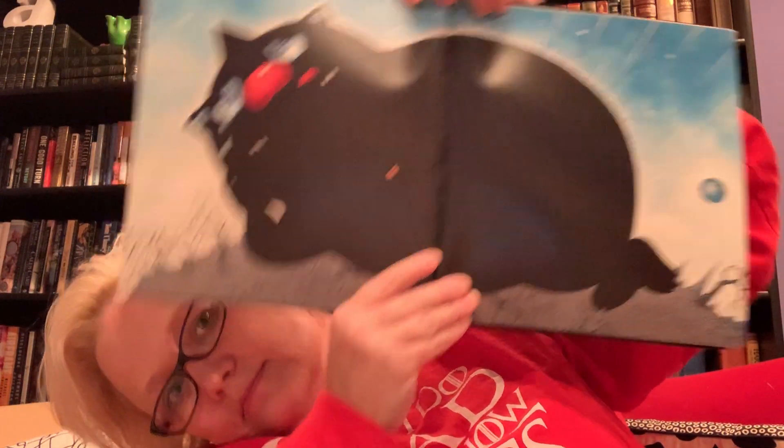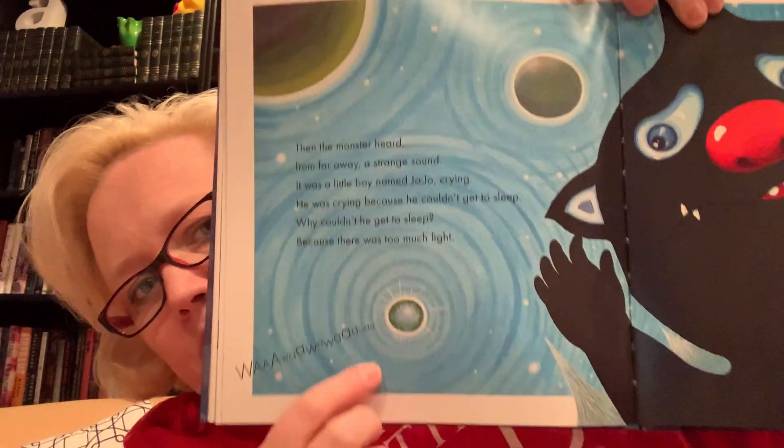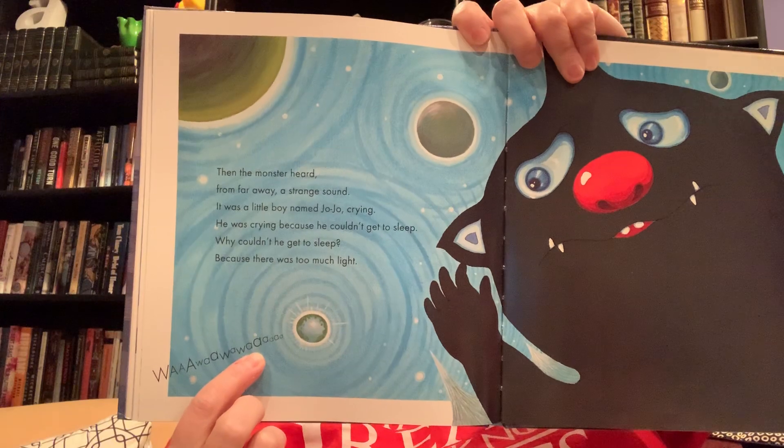That is a sad monster. He's very fat but he's also very sad. Then the monster heard from far away a strange sound — it was a little boy named Jojo crying. He was crying because he couldn't get to sleep. Why couldn't he get to sleep? Because there was too much light. You can hear him all the way out here in space. Even though the monster was very big and so full of darkness, he could squeeze into the smallest spaces — he could slide through cracks in windows and seep through pinholes in doors. So he crept back into Jojo's bedroom.